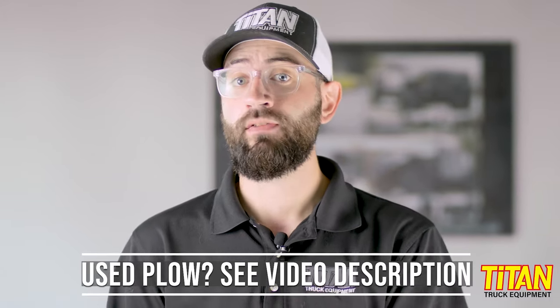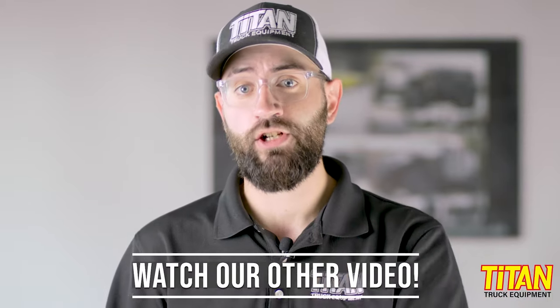In this video we're comparing new plows, but if you're looking to buy a used plow, this information will still be useful. However, you'll also want to watch our other video going over the five questions you'll want to ask before buying a used snowplow.